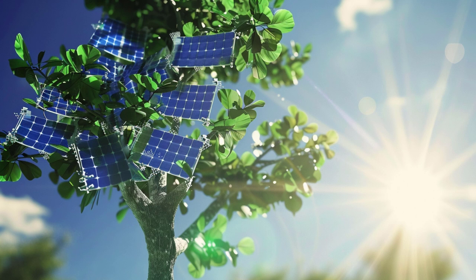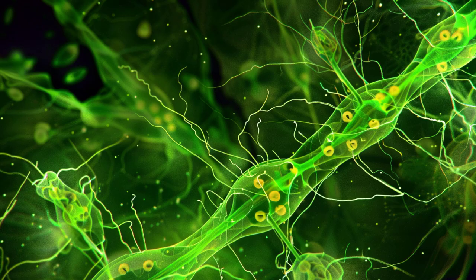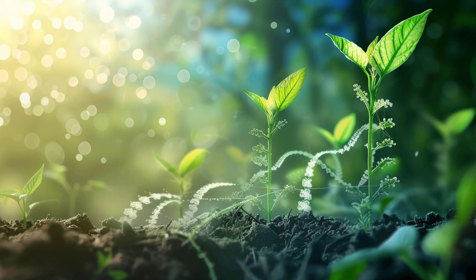But what exactly is artificial photosynthesis and why is it important? Artificial photosynthesis is a scientific method that seeks to mimic the natural process of photosynthesis. Just like plants convert sunlight, water, and carbon dioxide into oxygen and glucose,